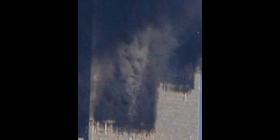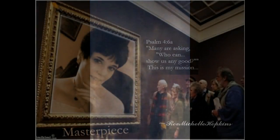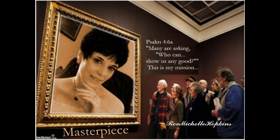Together we cry Psalm 83:16 — 'Cover their faces with shame, O Lord, so they will seek your name.' This is Rev. Michelle Hopkins. Thank you for watching, and God bless you.